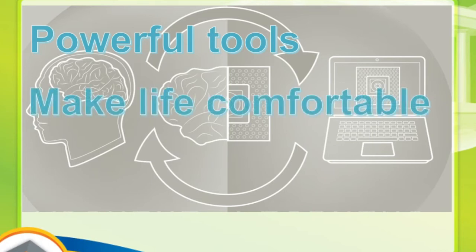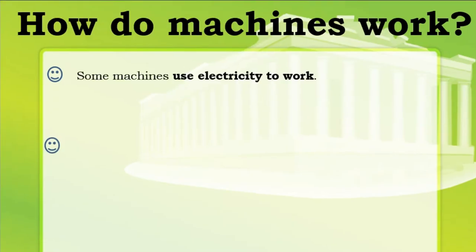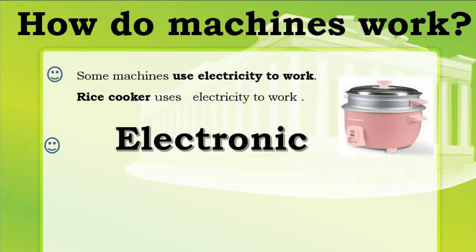What is a machine? Machines are powerful tools. They make our life comfortable — they are our friends. How do machines work? Some machines use electricity to work. One of the examples here is a rice cooker. It uses electricity to work. This kind of machine is called an electronic machine.